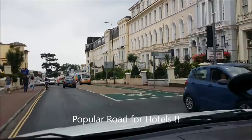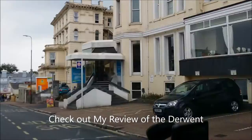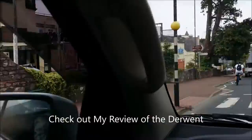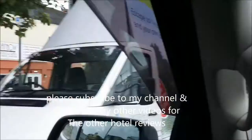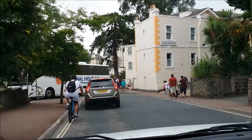This is Belgrave Road in Torquay, and there are lots of hotels down here. We're staying at the Grosvenor this time. We've stayed at the Derwent, which is over there, and we've stayed at the Rainbow International, which is over here. There's always loads of coaches around here for tourists.